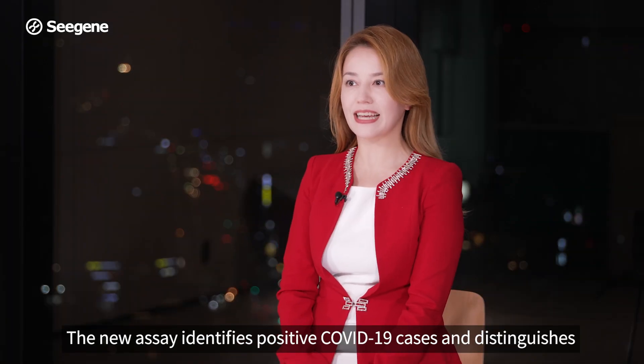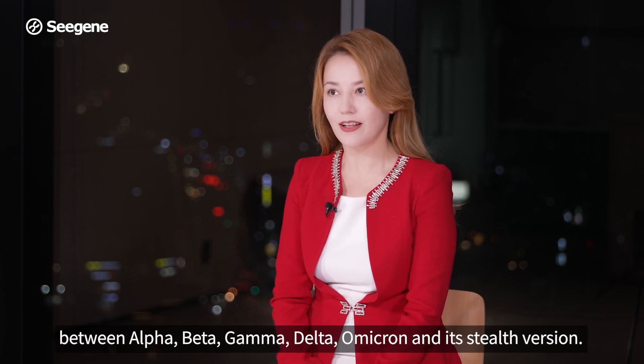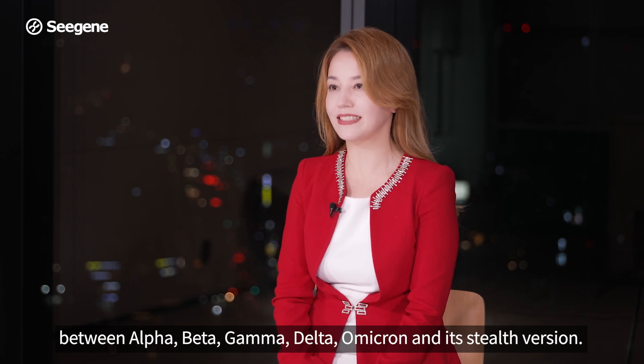The new assay identifies positive COVID-19 cases and distinguishes between Alpha, Beta, Gamma, Delta, Omicron and its stealth version.